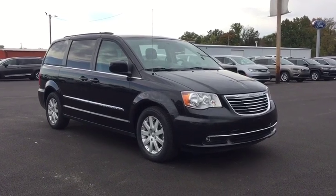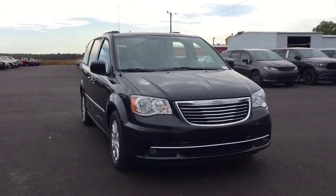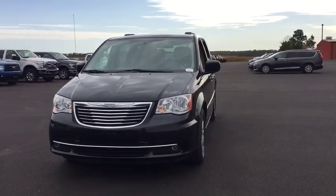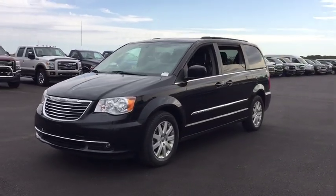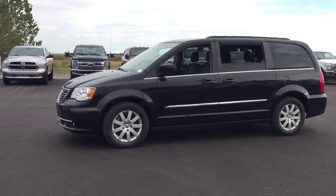Looking for the right vehicle? Check out the 2016 Chrysler Town & Country. Town & Country's V6 engine provides plenty of power while still providing the fuel efficiency you look for in a vehicle. Tow up to 3,600 pounds when your Town & Country is equipped with the towing prep package.